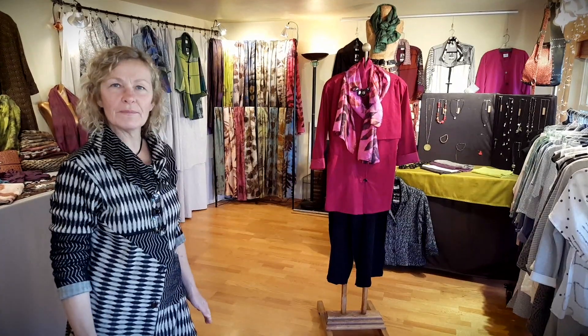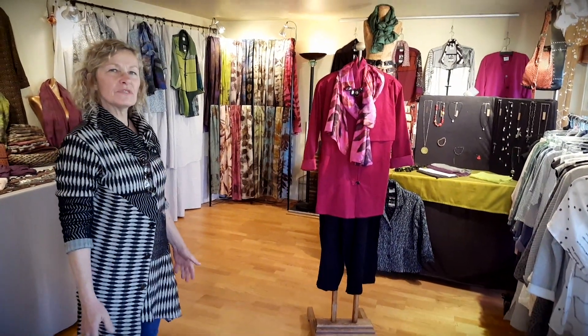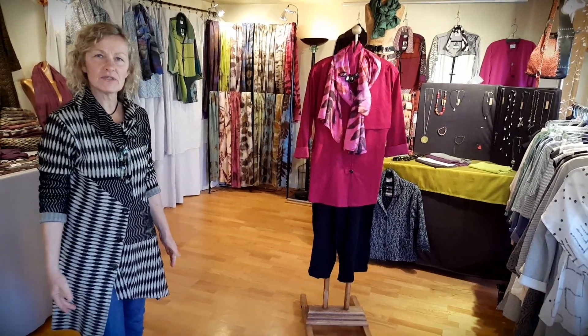Hello, my name is Angela. Welcome to my studio, my home, and my workroom. I'd like to show you around a little bit. I am designing women's clothing, accessories, and jewelry.